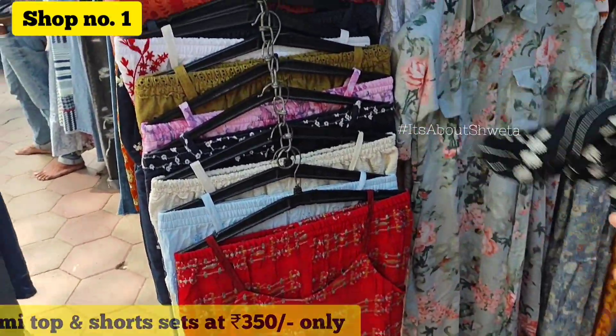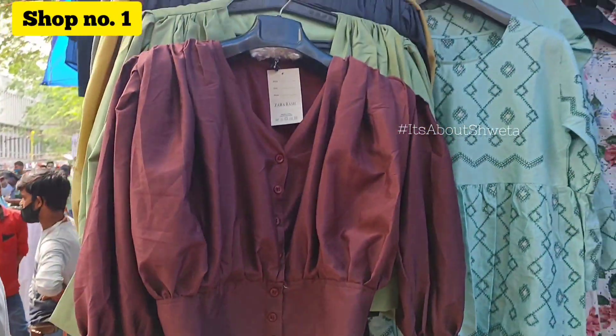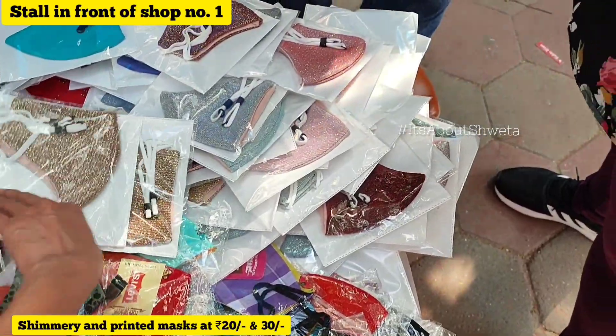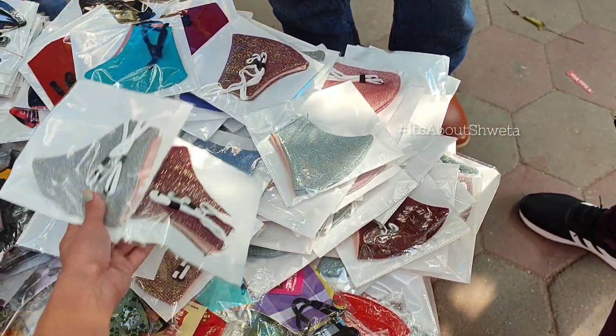Shop number 1 had cami tops and shorts. I got all the orange color options. This top I have also seen in Zara for around 1500 rupees, but it was available right here in shop number 1.